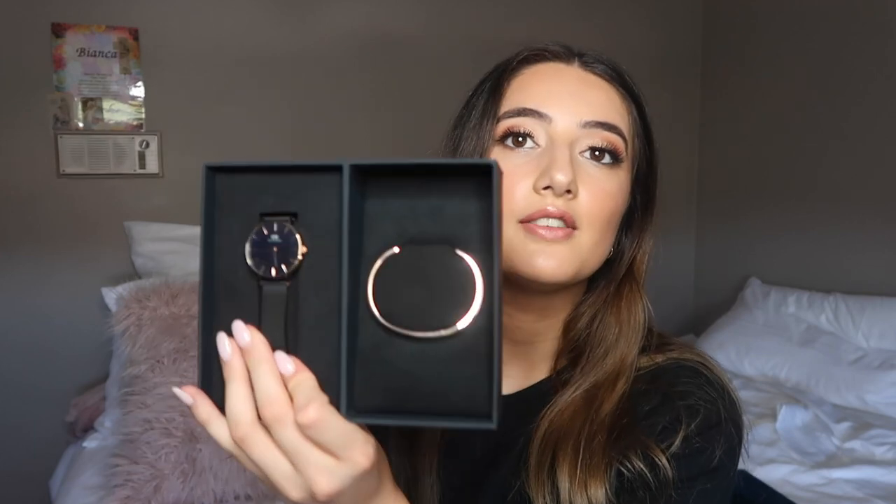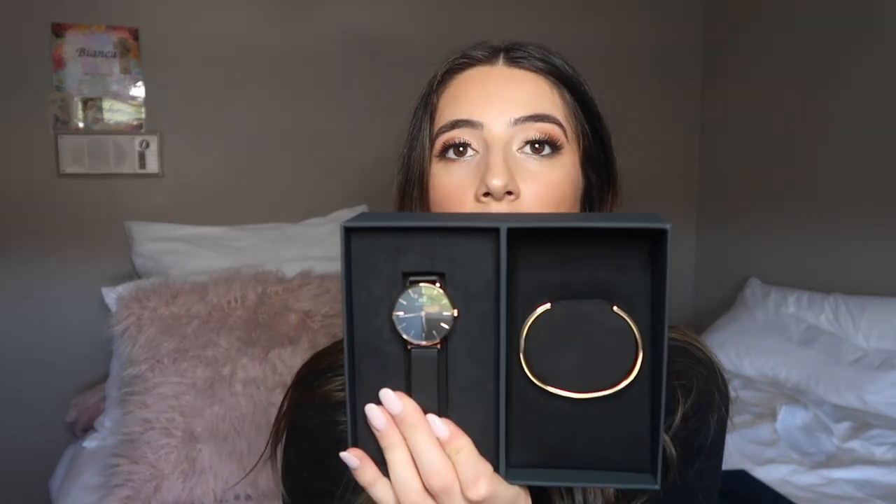I am obsessed with their packaging — 'Daniel Wellington' embossed again. Inside the box is where all the magic happens. These are the two little gifts you get inside. This one is the Classic Petite 32mm watch — let me double check for you — yes, it's the Classic Petite 32 Ash with gold detailing.